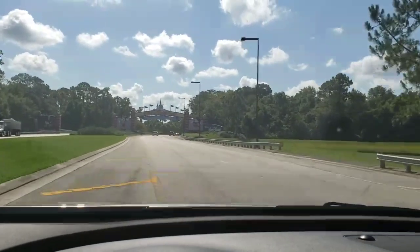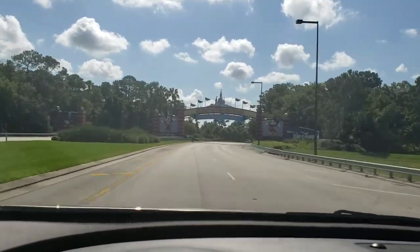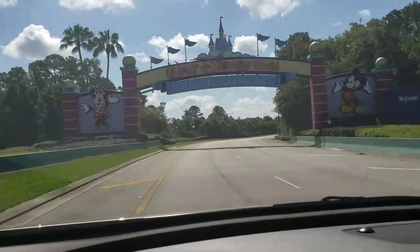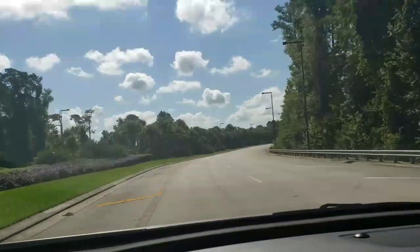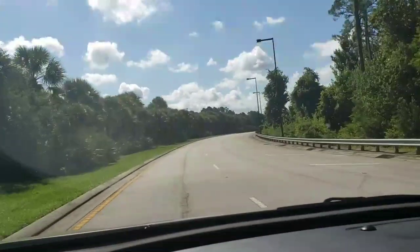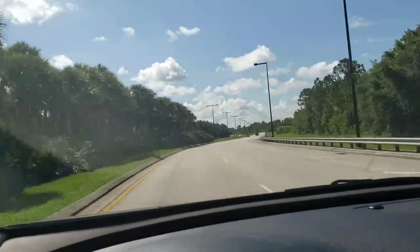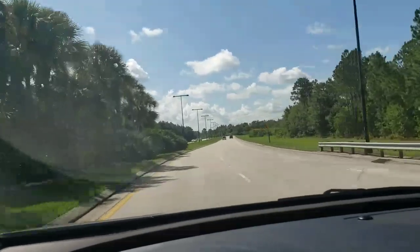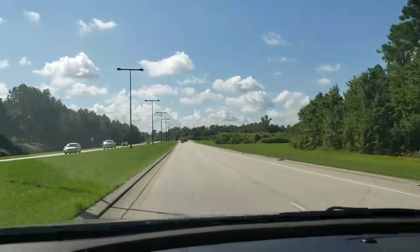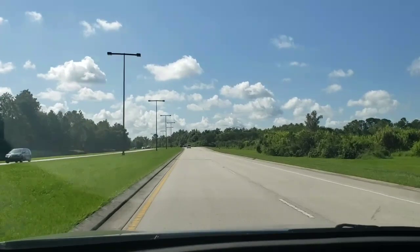We're approaching Disney, as you can see. This is the entryway — Walt Disney World, where dreams come true. Of course, we're not going to Disney World. We're going to Disney Springs today. But I thought you might like to see that entrance. When I put Disney Springs into my navigation system on the car, it did not recognize it. So I set the car to come to Disney World because I figured it wouldn't be too far away.